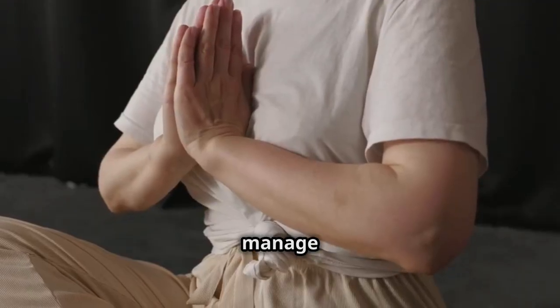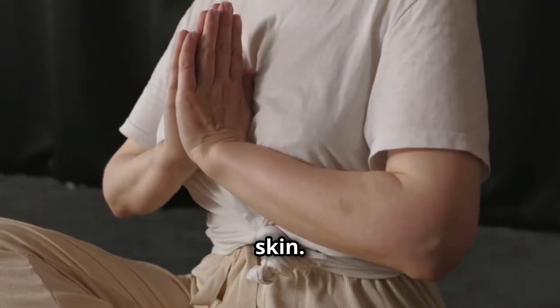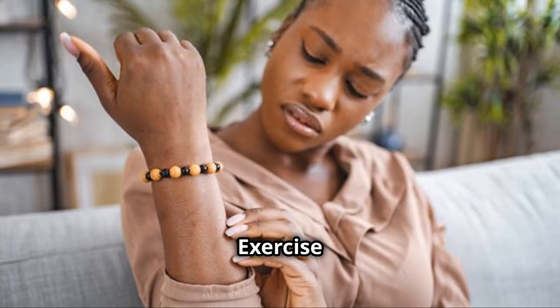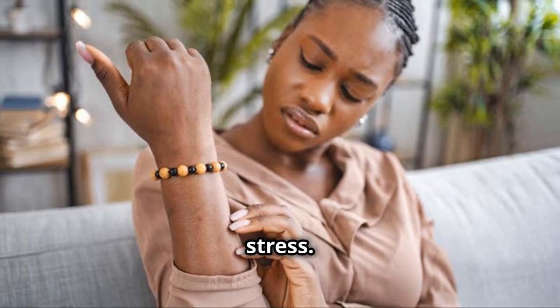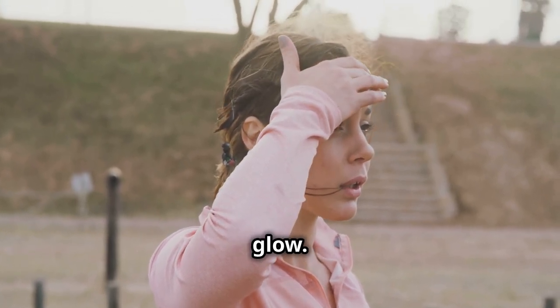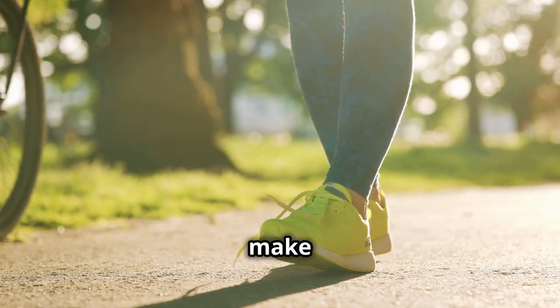Now let's talk about what we can do to manage stress and help our skin. One of the best things we can do is exercise regularly. Exercise releases endorphins, which can help reduce stress, and also improves blood flow, giving our skin a healthy glow. Even a short walk each day can make a big difference.